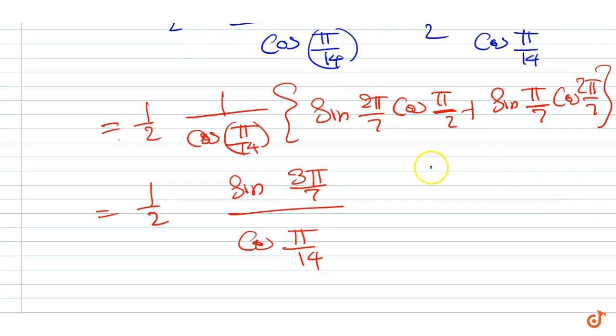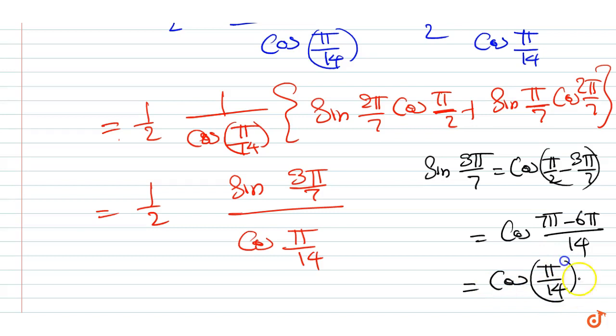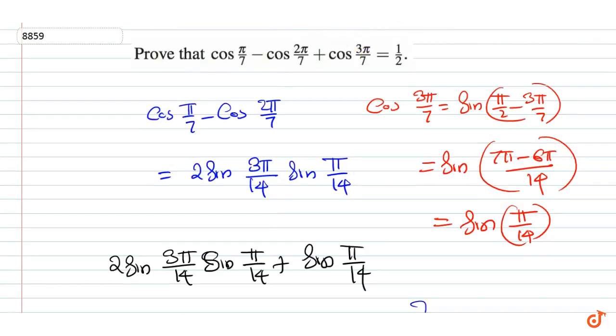Now here we have sin(3π/7) is equal to cos(π/2 minus 3π/7), which equals cos(π/14). Therefore sin(3π/7) and cos(π/14) cancel, and the expression is equal to half. Therefore our proof is complete.